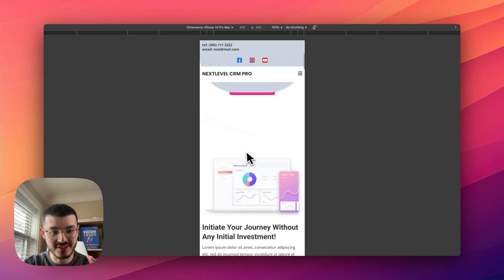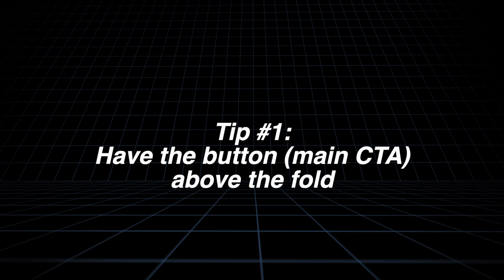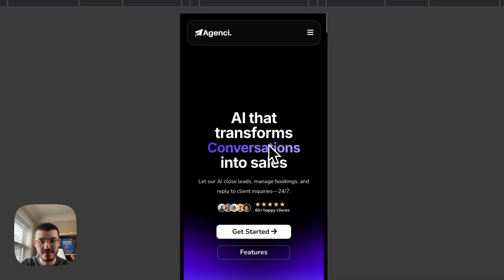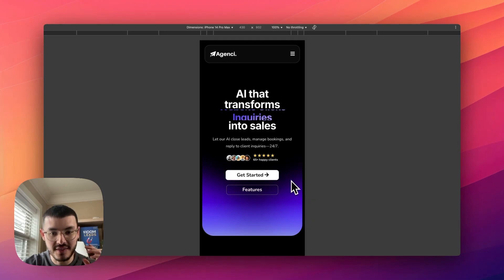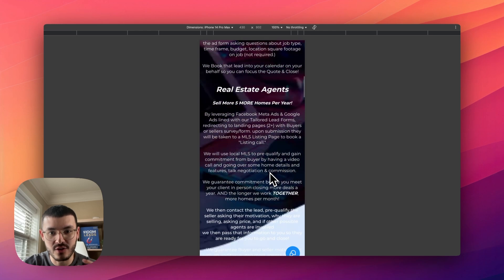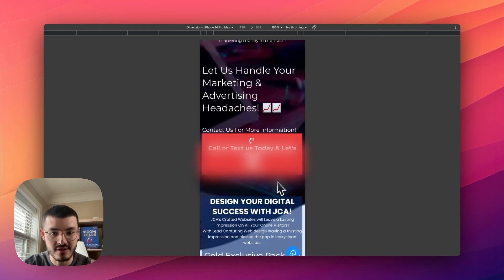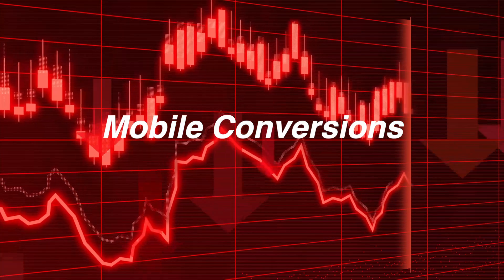The first mistake I see on a lot of mobile GHL sites is they don't have a clear CTA button above the fold. If we take a look at this site right here — a screenshot of what this looks like on my phone — you see that the main 'Get Started' button is above the fold, meaning the user doesn't have to scroll to click and take the next step. In this other example, however, I need to scroll quite a bit to find that first button to call them. So if your prospect lands on this site, we've made it harder for them to get in touch, which is why there's going to be a drop-off for mobile conversions.